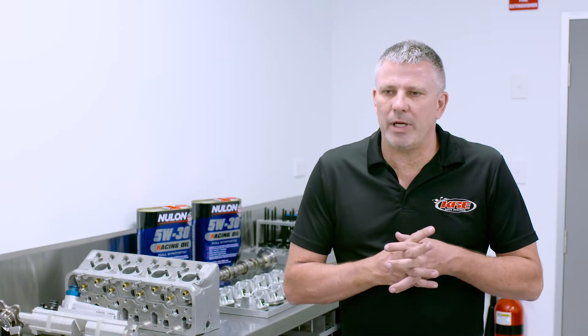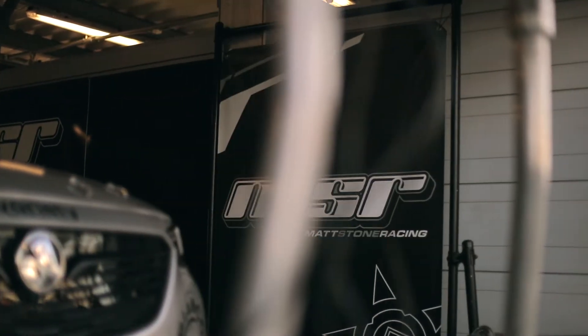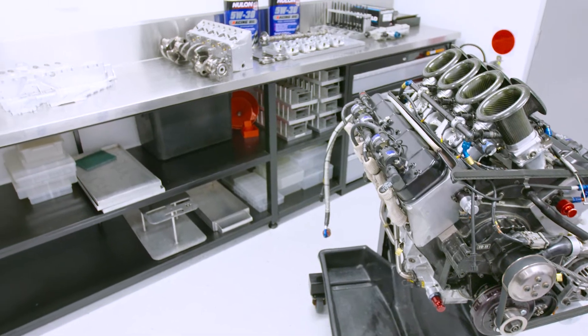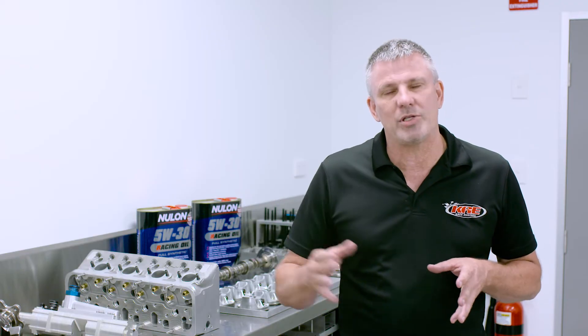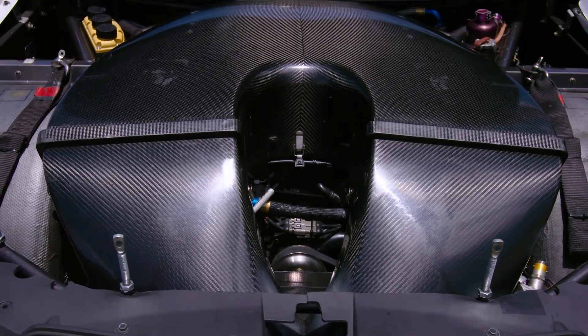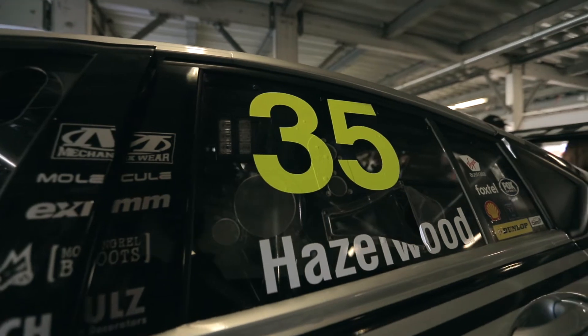With the team, we have a yearly contract where we'll service the engines. They'll do a set amount of kilometres, which could be anywhere from 3,000 to 5,000 kilometres. When it does get to its mileage, we'll completely strip it, crack test — everything's kept like an aeroplane where it's got to be mileaged out at a certain kilometre. Then we'll put them back together, travel to the track, and tune them at the racetrack for fuel economy and anything else the teams require.